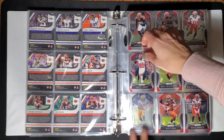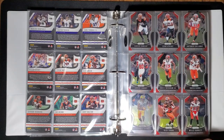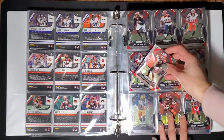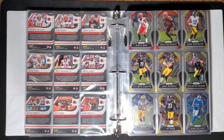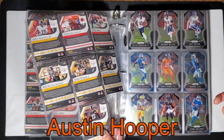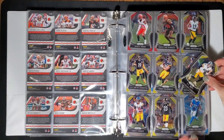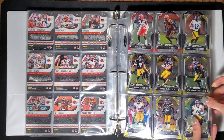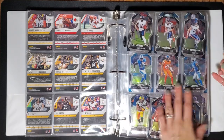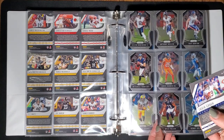I can't believe the Vikings got rid of Diggs. I want to say the Browns just picked someone up — a tight end. Dang, I can't think of who it was. 99. Look at all these pages just getting filled. 103. 104.